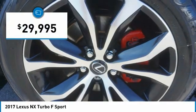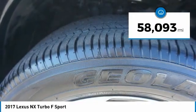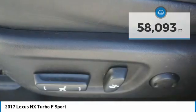It is priced below $30,000, and this vehicle has less than 60,000 miles. Here are some of this vehicle's great options.